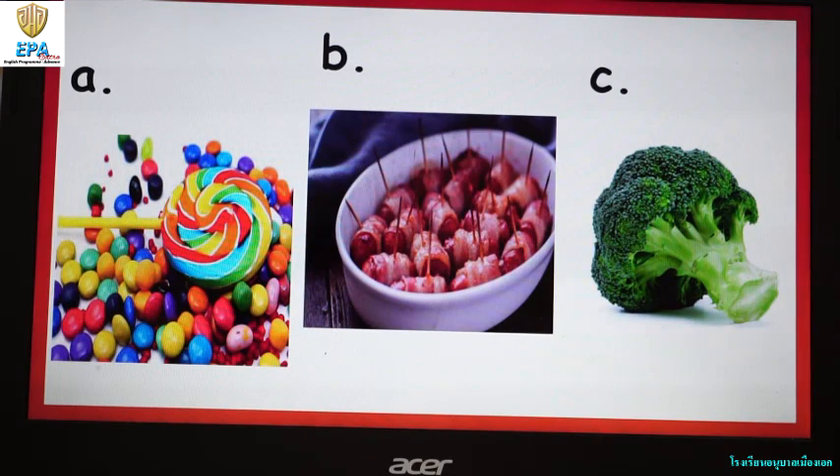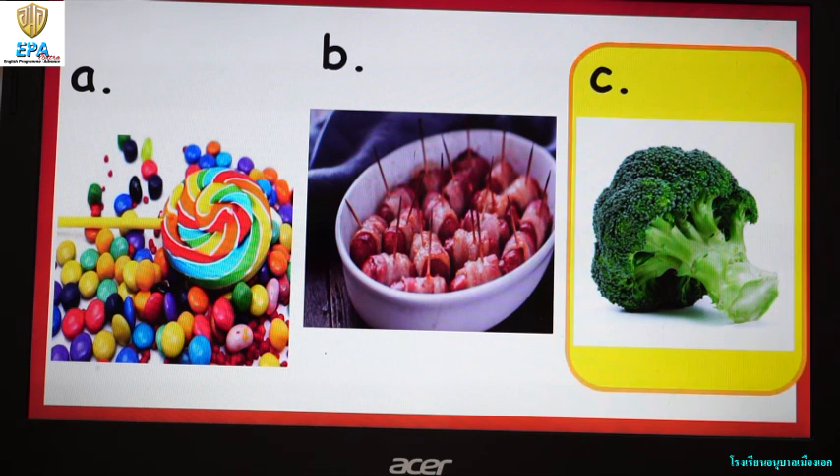Next, which one is healthy food? A: Lollipop and chocolate. B: Hot dog with bacon. C: Broccoli. The answer is C. Good job — broccoli!